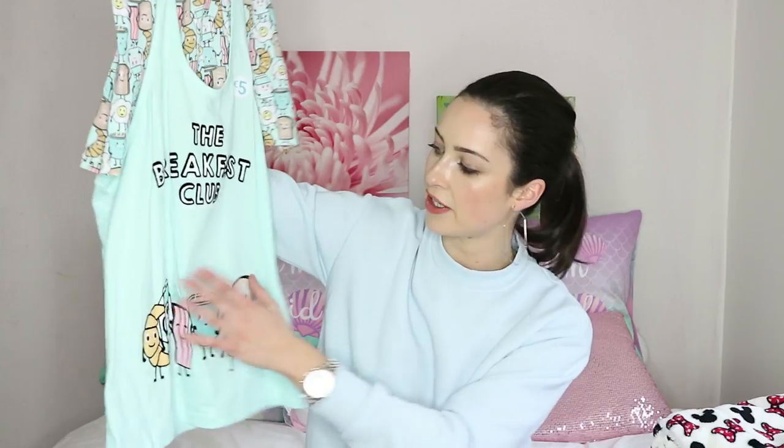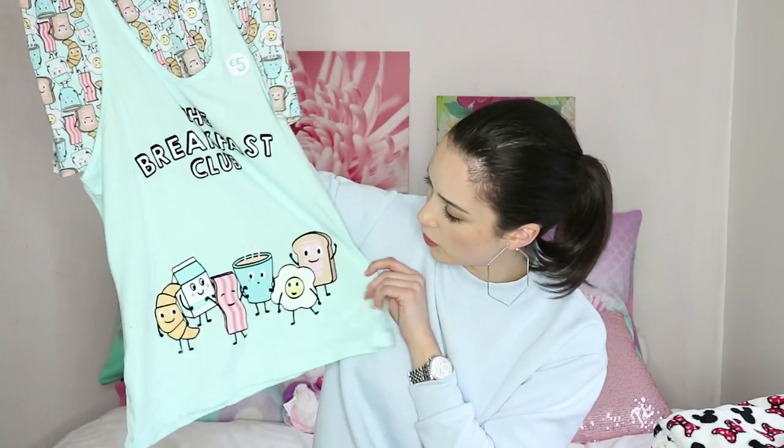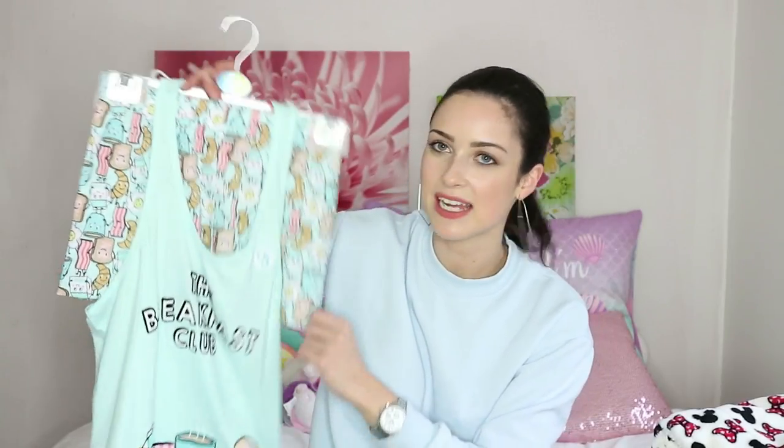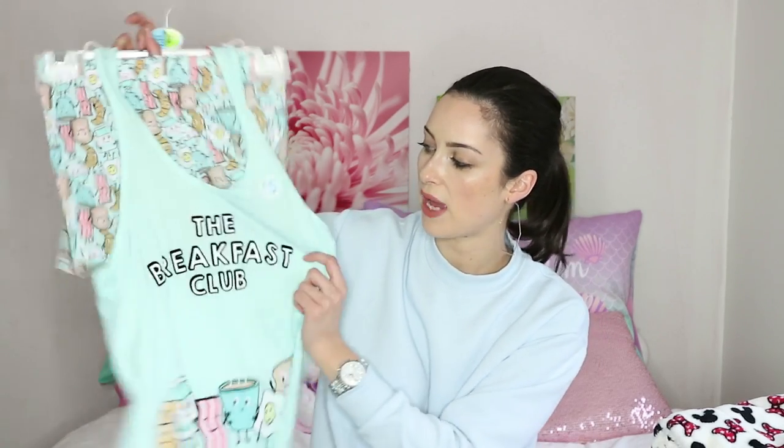The next item is the Breakfast Club Pajama Set. I've been eyeing this up for a little while — I already have a Disney one and a Pusheen one. The little guys on here are so cute: a croissant, a little milk, a piece of bacon, a cup of tea, a little egg, and a slice of toast, and the pattern is repeated all over the little shorts. For €5, it's a perfect little set for your vacation or for if you just like to sleep in short pajama sets. I'm really glad I picked them up.